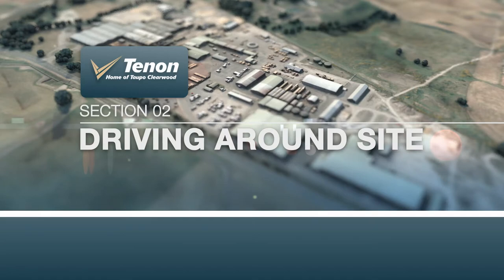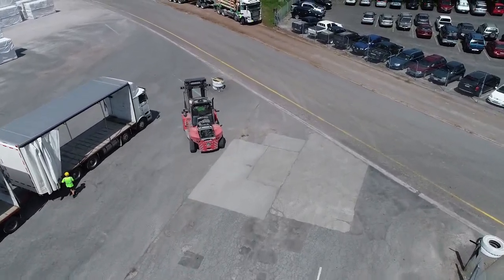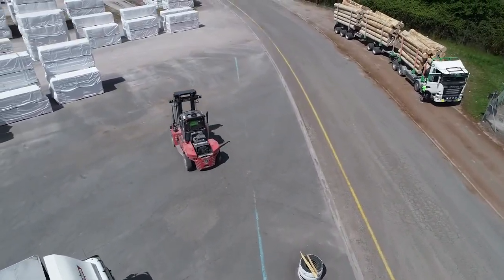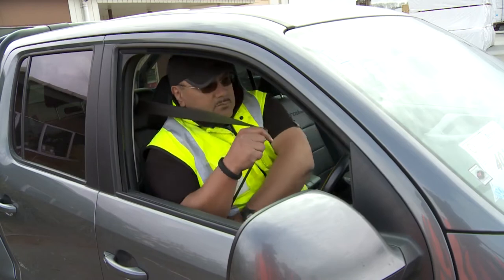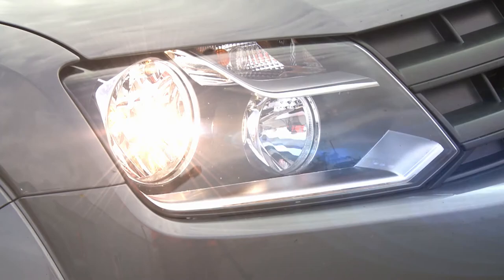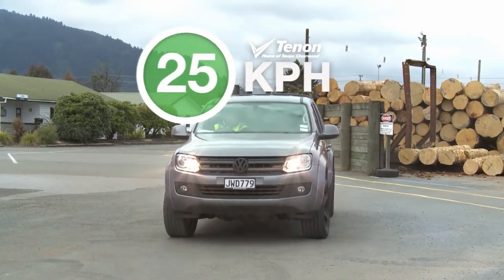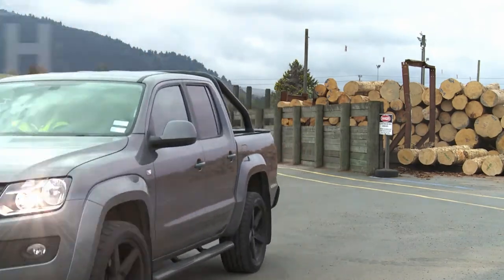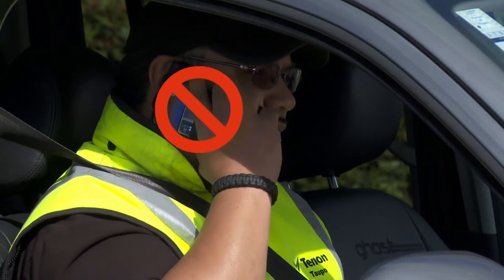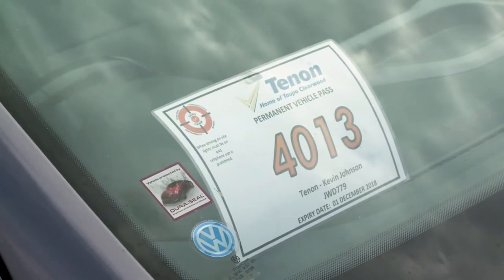Driving around site: the following rules apply to keep people safe when vehicles and mobile plant are being driven on site. Seatbelts must be worn. Lights must be on at all times. The maximum speed limit is 25 km per hour. Don't use your cell phone when you are driving on site. You must have a permit to bring your vehicle on site.